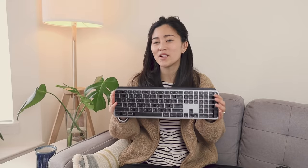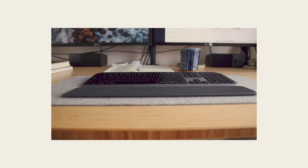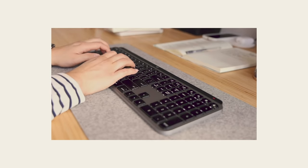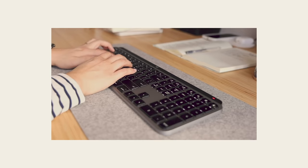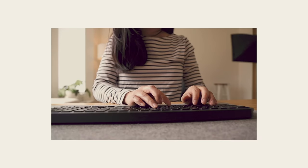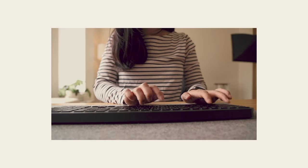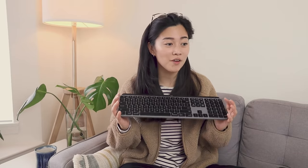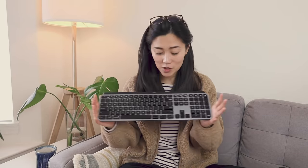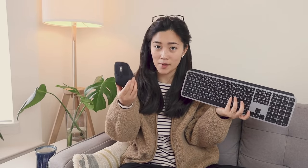I like this one more because it has way more functionality. The MX Keys can connect to up to three devices using Bluetooth or the Logitech unifying receiver, which is great because I have multiple computers — one for work, one for streaming, and one for personal use — so it's nice not to have to switch between multiple keyboards. The other thing that makes this keyboard super powerful is the ability to program specific keys to do different things both at the system level and at the app level. I use it for editing in Premiere Pro and it's made my editing workflow so much faster. It's actually most powerful when you use the MX Keys with the MX Master 3 mouse, which you can also program all the keys on.